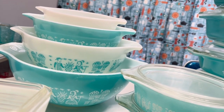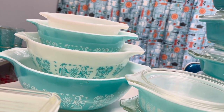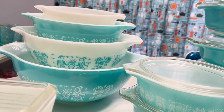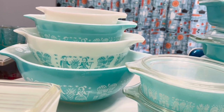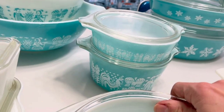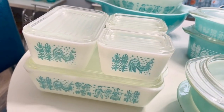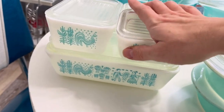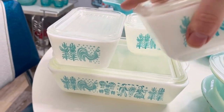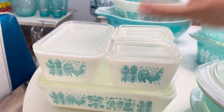We have the turquoise and white set. They also made these in pink and yellow, and they were manufactured from 1957 to 1968, so they had a long run. I also have a couple of the casserole dishes here, and a little fridgie set — the large one underneath, a medium size, and two little small fridgies.